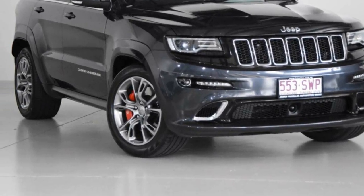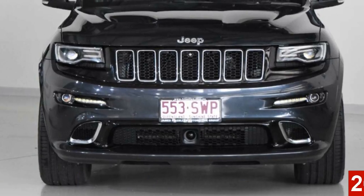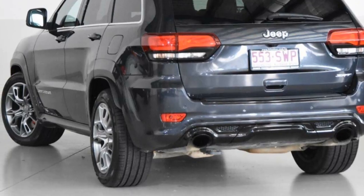Imagine yourself in this 2013 Jeep Cherokee. This Cherokee has a reliable 6.4-litre engine and a smooth shifting automatic transmission.